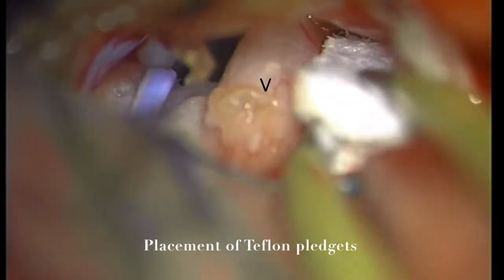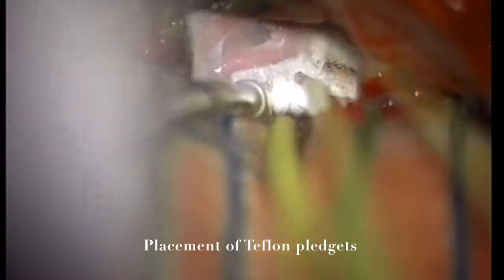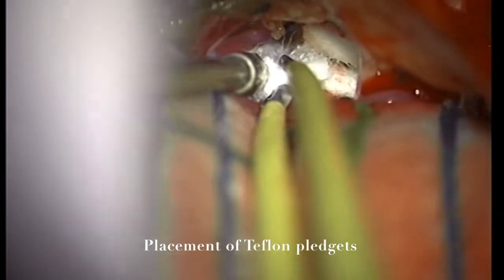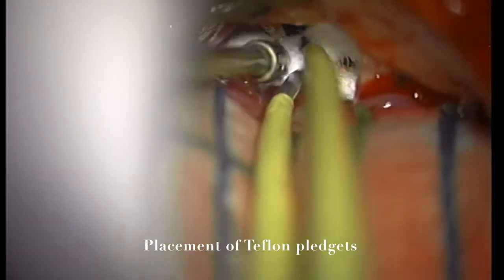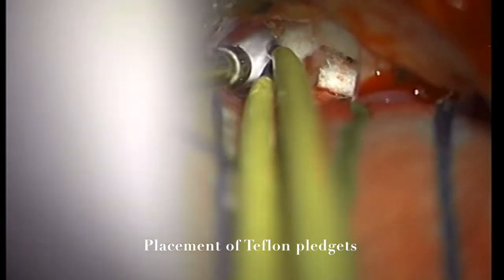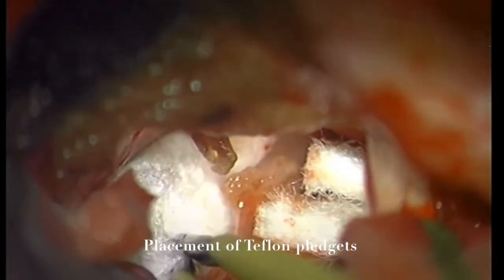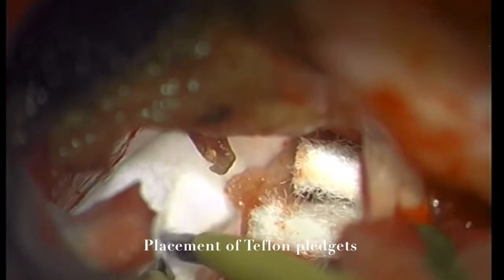We coagulated the remaining inferior part of the petrosal vein complex that was encircling the nerve inferiorly, thus completely eliminating venous pressure against the nerve. We placed a second pledget inferiorly to the nerve to secure the displaced AICA in position, then placed a new Teflon pledget to permanently displace the superior cerebellar artery away from the root entry zone of the 5th nerve, and a second Teflon sponge superiorly to keep it separated. In this fashion, we completely freed the 5th nerve from both venous and arterial compressions.